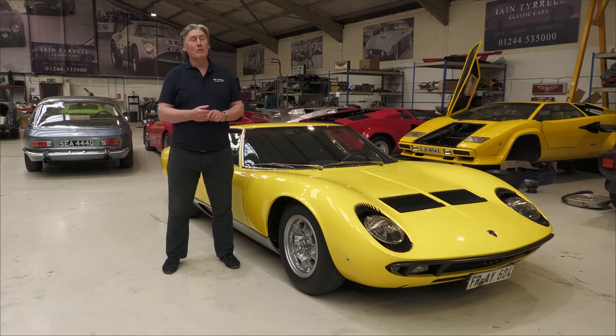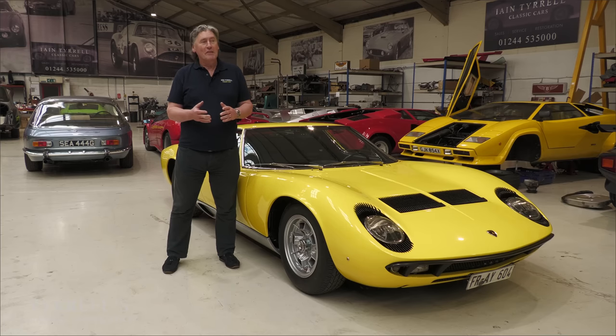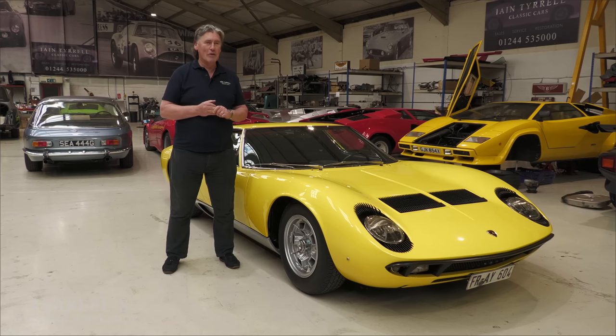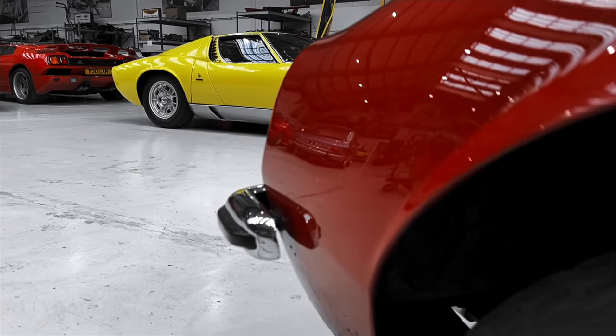Hello and welcome to another Tyrell's Classic Workshop. This is a very sentimental video for me because we started the channel — I started with Jonathan, who can't be with us at the moment as he's on another continent. Ivan has taken over the mantle from Jonathan, standing behind the camera and doing the editing.